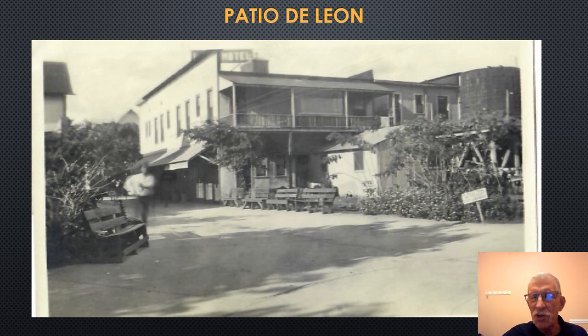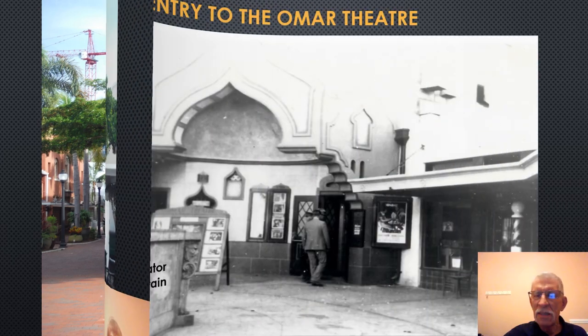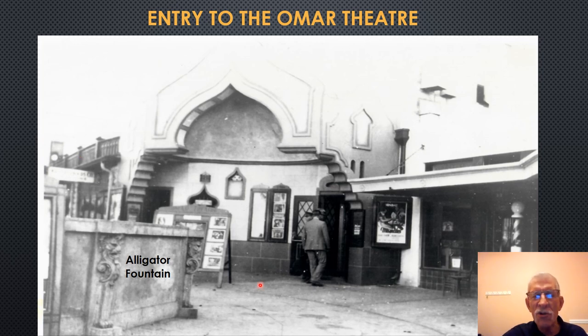This photograph, taken prior to the construction of the Leon Hotel, shows the wood buildings lining First Street, probably in the early 1900s. A current photograph shows behind the Leon Hotel inside the patio — the walkway toward First Street and the rear of the Leon Hotel building. A period photograph shows the entryway to the Omar Theater, located near the Alligator Fountain. Notice the Moroccan-style architecture: most buildings at that time had this Moroccan or Mediterranean style, and they are retained today.